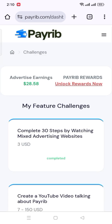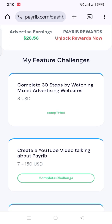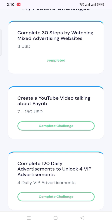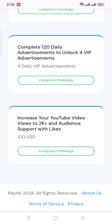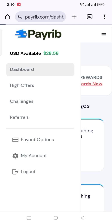These challenges include watching 30 ads, creating a YouTube video talking about PayRib, completing 120 steps of mixed ads, and increasing your YouTube video views and likes. These challenges offer big amounts like $100 and $150. So it is a great chance to make money.